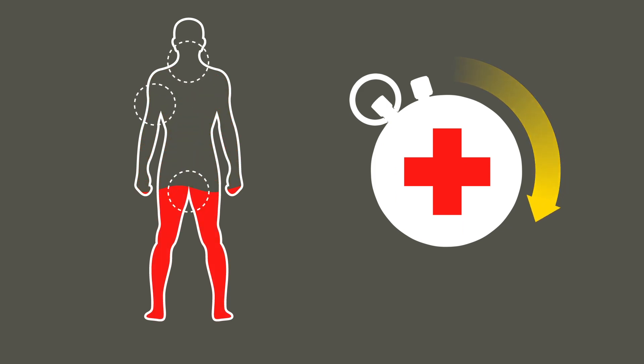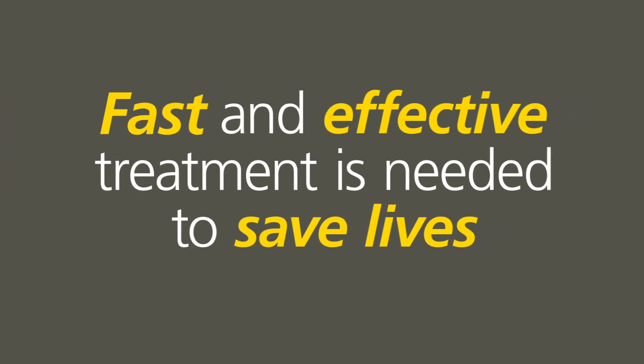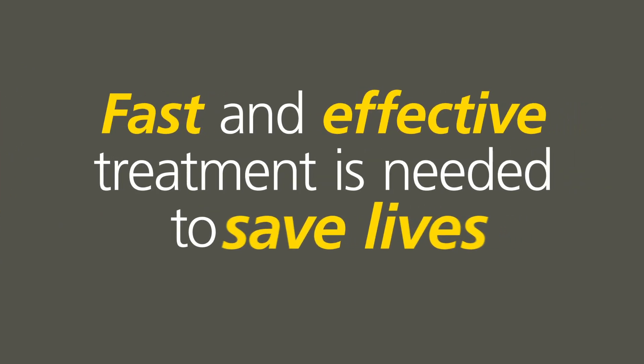In some situations, life-threatening bleeding can lead to exsanguination in under five minutes. Fast and effective treatment is needed to save lives.